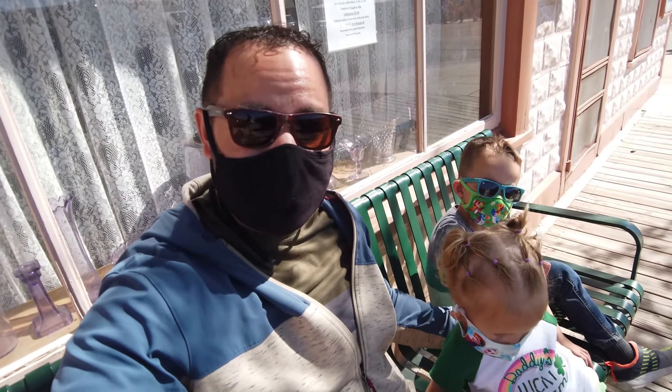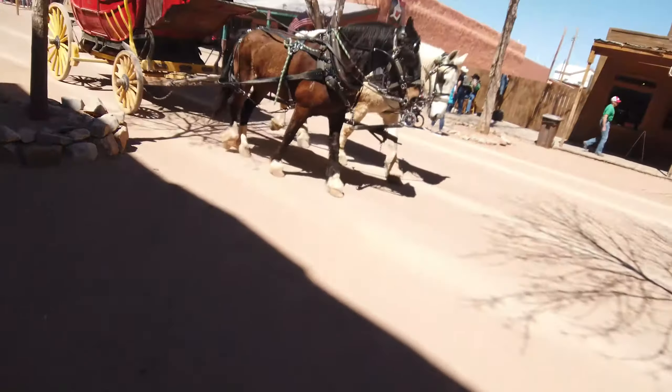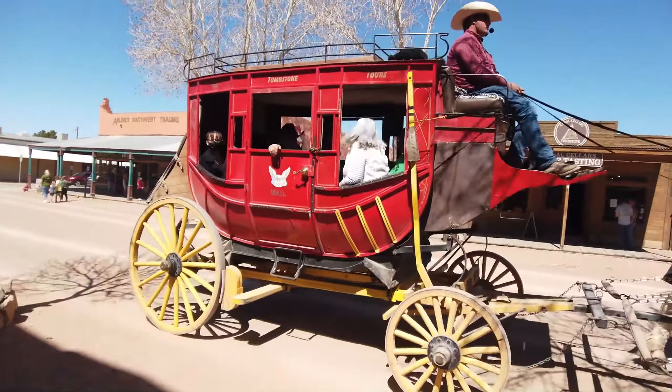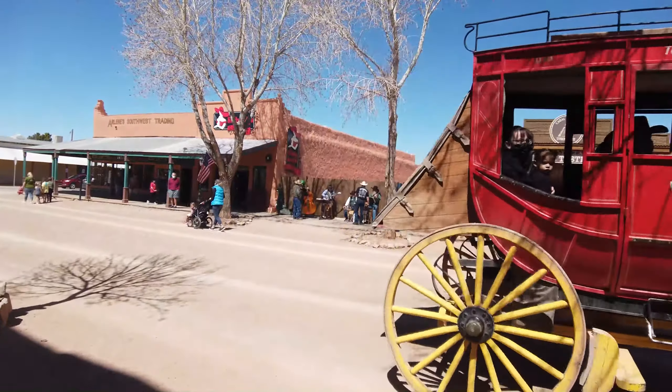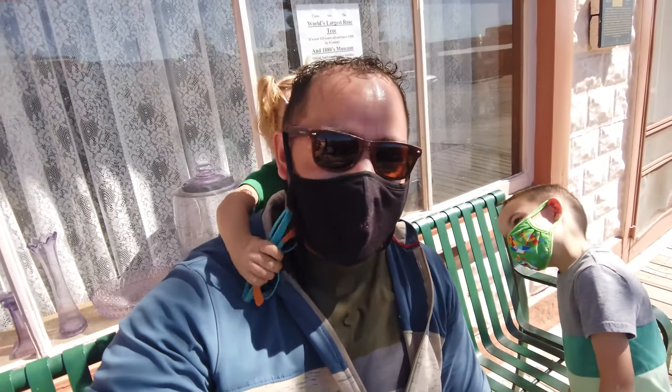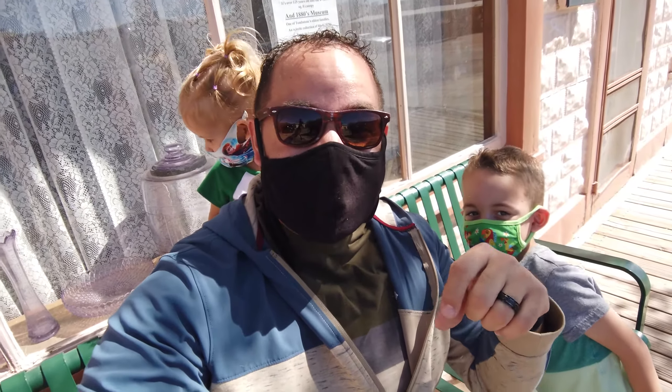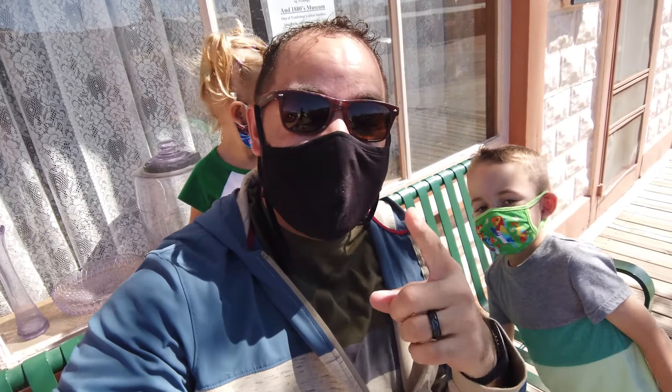If you do decide to do one of the tours around the actual street, that might take up a little bit more time. We elected not to do that, but it does sound like fun and it sounds like they got a lot of information to share. We just elected not to do it, but it would be fun though. Thanks for tuning in. Don't forget to like it, subscribe, and stay tuned for more content here on Life on Video. Later!